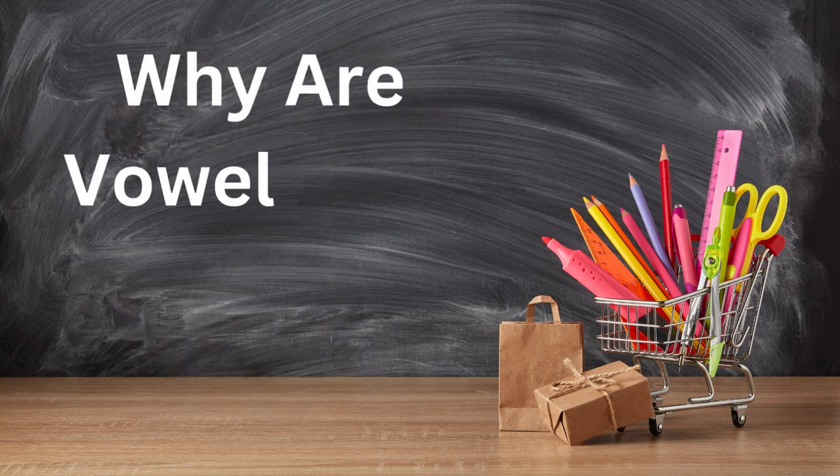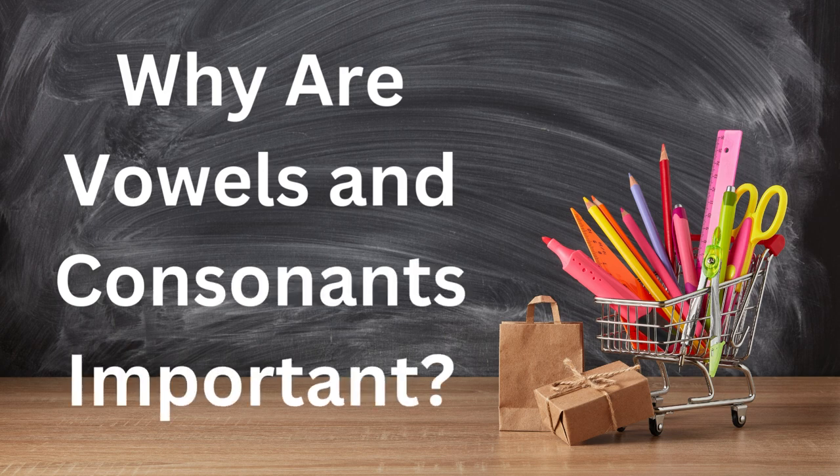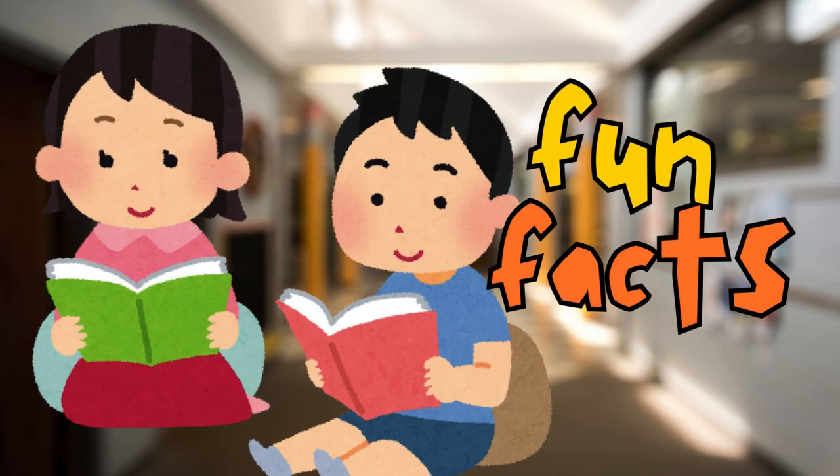Why are vowels and consonants important? Vowels help us speak clearly and make our words sound nice. Consonants help us build words and make them strong. Together, they create every word we read and say. Fun fact — without vowels, it would be hard to say words. For example, if you try to say dog without the O, it might sound like DG. That's why vowels are so important.